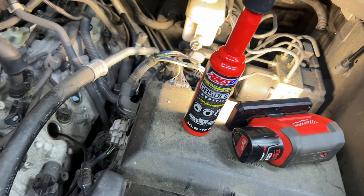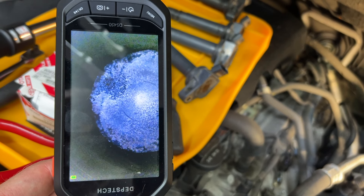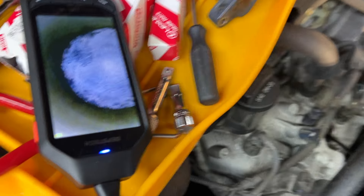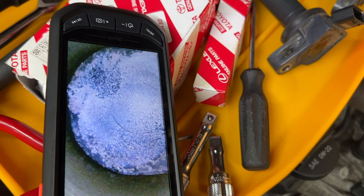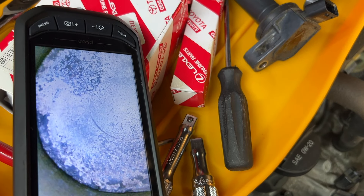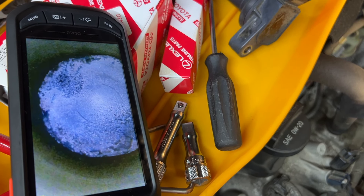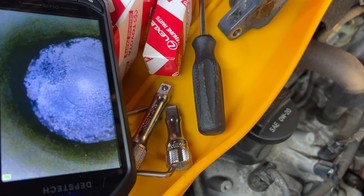I have a borescope, so I removed the spark plugs and looked inside. Look how clean the piston is — I am blown away, was not expecting this. That's impressive, very impressive. I don't use it every fill-up on this vehicle, but that's very clean. This stuff definitely works.